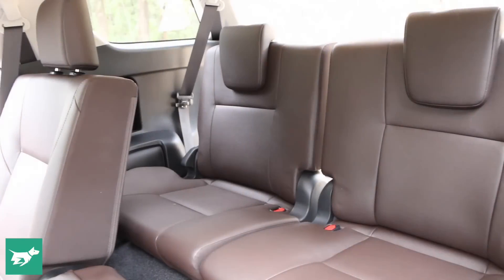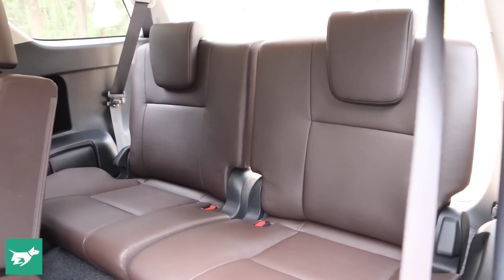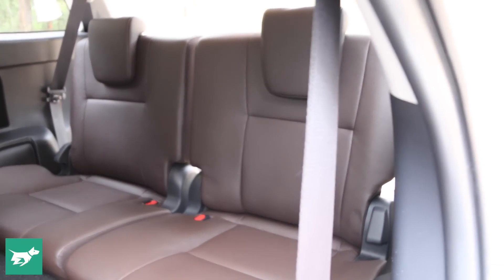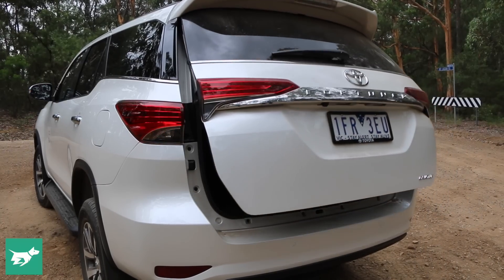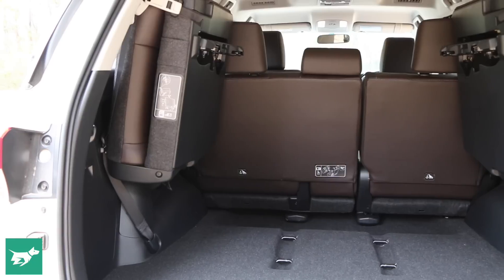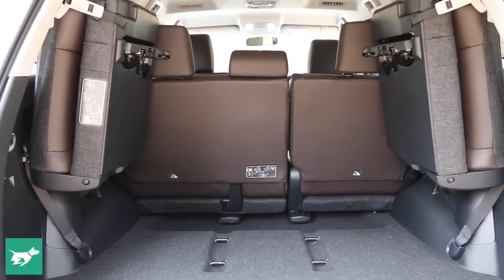All Fortunas come standard with three rows, but it is a bit fiddly to get that third row of seats down. Once you've done it, the space is pretty tight, so this really is a kids-only zone — but it's great to have that extra practicality as standard. Heading around to the boot, those two extra seats fold up into the side like a Land Cruiser, reducing space to about 654 litres in five-seat mode.